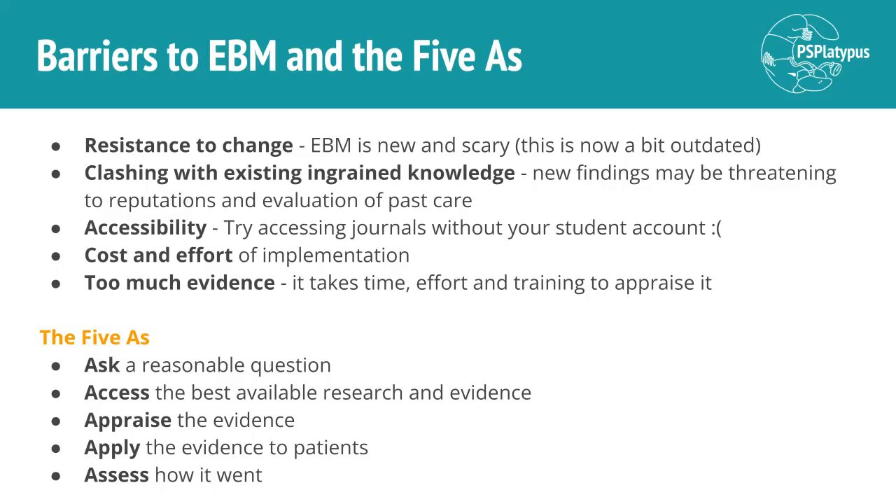Finally, we've got the Five A's — the process we go through to practice evidence-based medicine. That's: asking a reasonable question; accessing the best available research and evidence; then appraising that evidence, so actually evaluating how applicable it is to the patient you're considering treating; then applying the evidence to the patient, evaluating how you're going to be able to apply this; and finally assessing how the whole process has gone and how the treatment has gone for that patient.